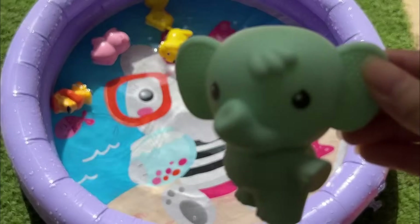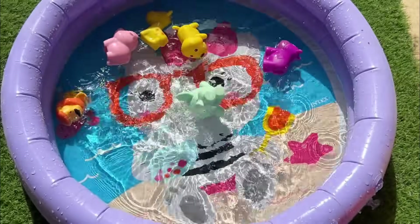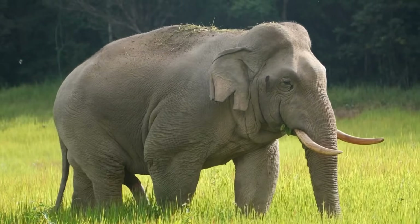There are three main species of elephants: African savanna elephants, African forest elephants, and Asian elephants.